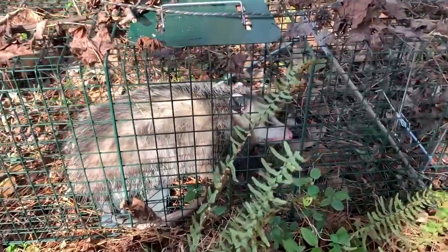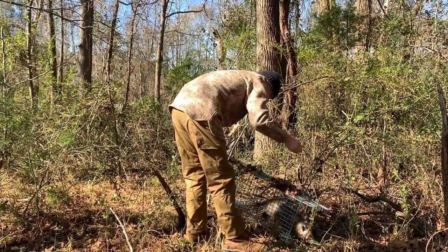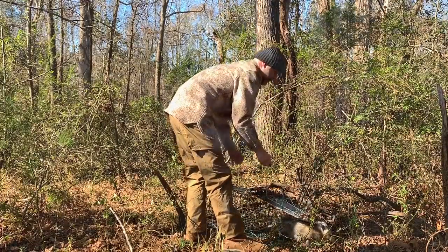Hello and welcome to the Black Hat Bushcraft Channel. This afternoon I'm back out in the woods on my family's land and I want to get my trap line back up and running. I had set out some metal cage traps before Christmas and was having really good luck. Over 10 days I checked them every morning and caught nine opossums, one raccoon, two feral cats, and a squirrel. Things got hectic over the holidays, so today I wanted to get back out here and get these traps baited up.